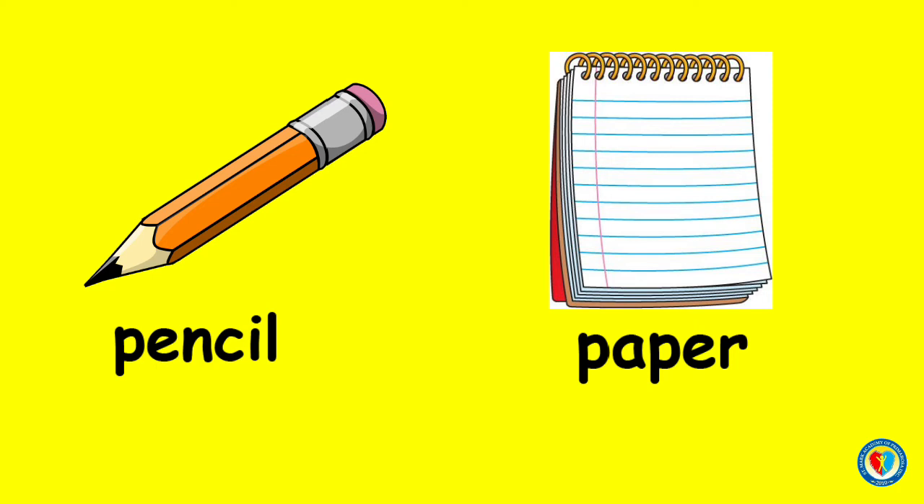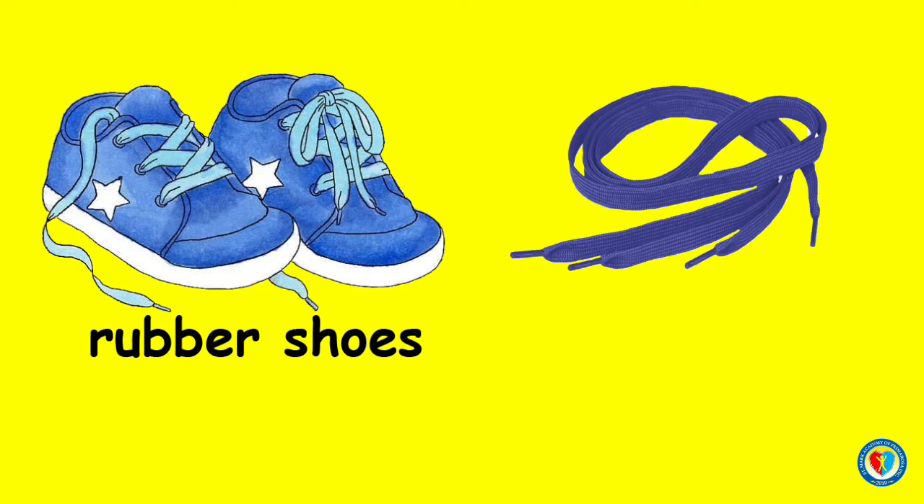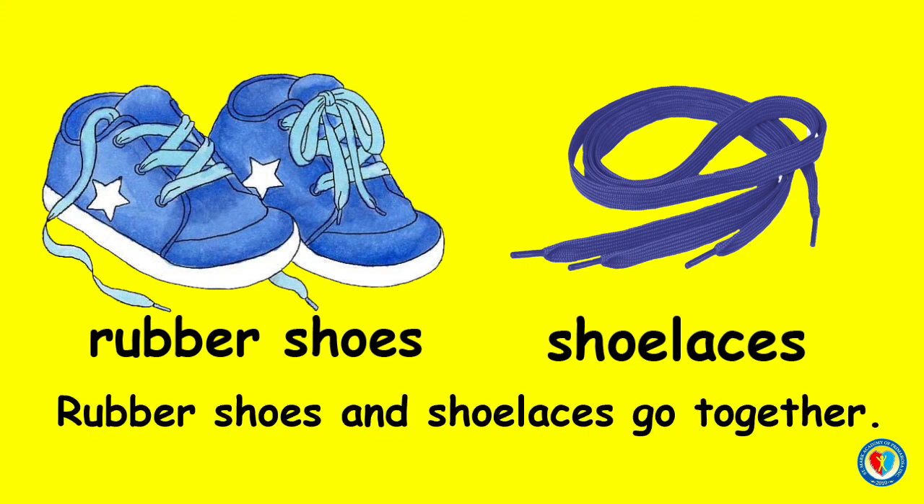And for my last example. I have here rubber shoes. And what do you call this one? You are so smart, kids! Yes! These are shoelaces. Are these things go together? You are correct! Rubber shoes and shoelaces go together. Great job, kids!